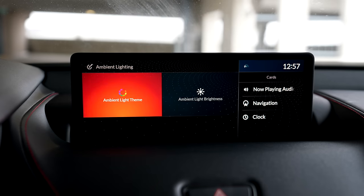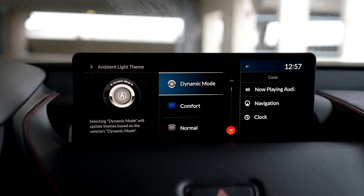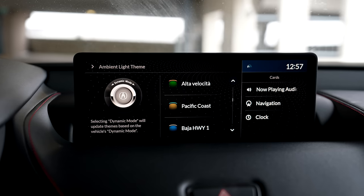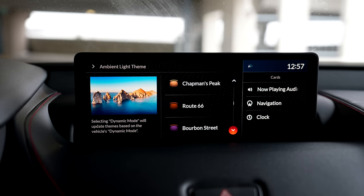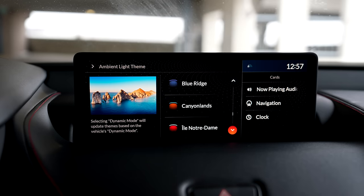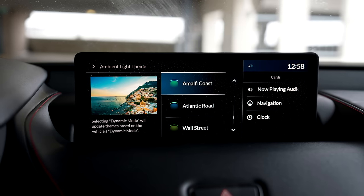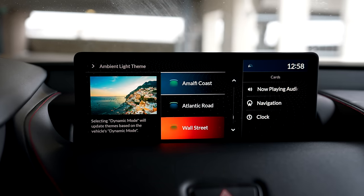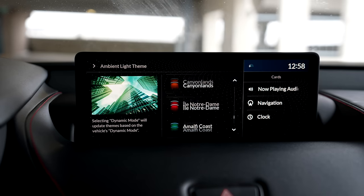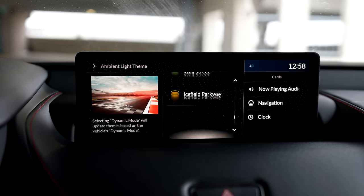There are different ambient lighting themes you can change. Your dynamic modes — comfort and normal. Options include Autodromo, Suzuka, Automobilismo, Gran Premio, Alta Velocita, Pacific Coast, Baja Highway, Chapman's Peak, Route 66, Amalfi Coast — that was my honeymoon — Wall Street, Icefield Parkway, Blue Ridge, Canyonlands, and Notre Dame. They all have different names and even show you a picture. There are tons of interior lighting options with this package.